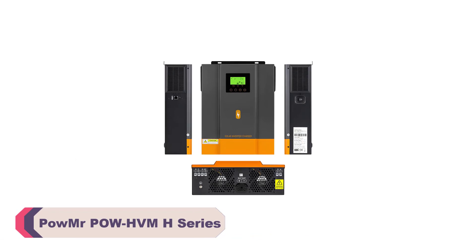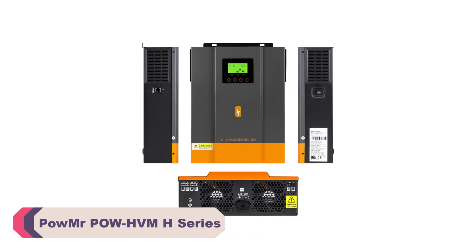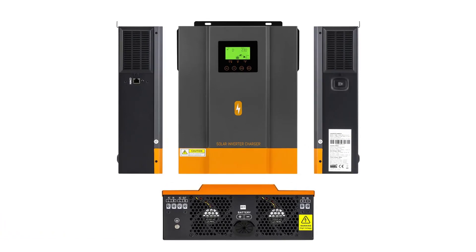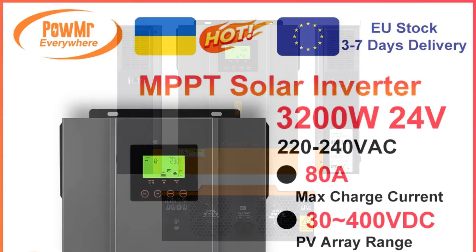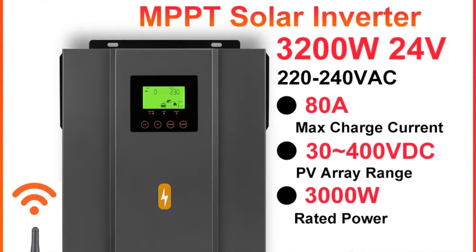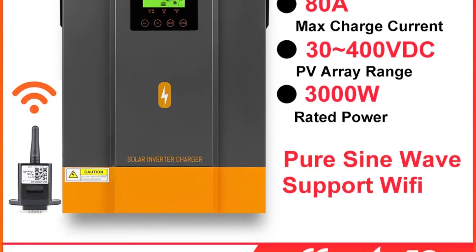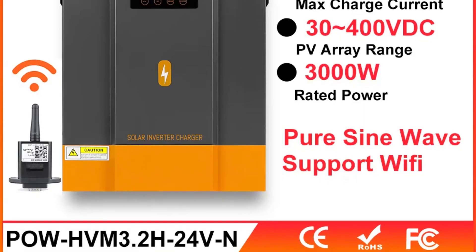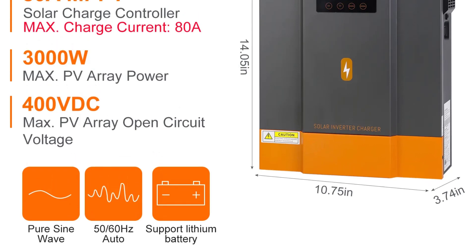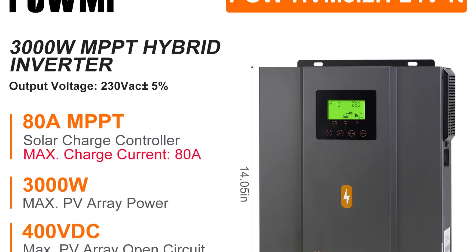Number 4: Pomer POWHVMH Series Solar Inverter Hybrid. One of the standout features of this inverter is its impressive MPPT (maximum power point tracking) technology. With an 80A MPPT output current, it efficiently converts solar energy into usable electricity, ensuring that I get the most power from my solar panels. This has resulted in higher energy yields and ultimately more savings on my electricity bill. The ability to choose between 50Hz and 60Hz output frequency makes it suitable for use in various regions, offering flexibility that not all inverters provide.